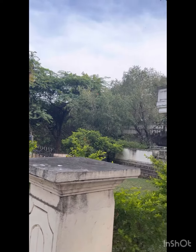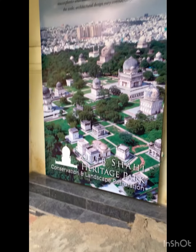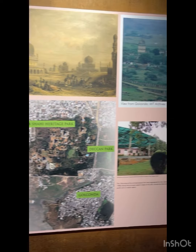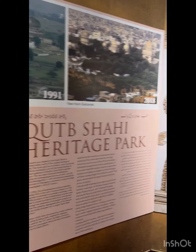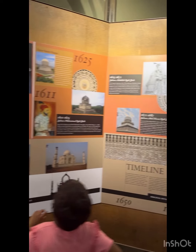This is the Qutb Shahi Heritage Museum. This shows the architectural significance and how the restoration is being done. Let's look at the details.